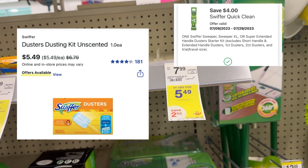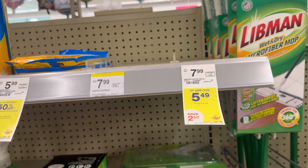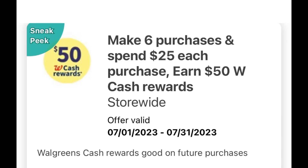That's why I ended up grabbing Febreze again, because my store doesn't have any of the Swiffer. But before we go to the deals, I know some of you are wondering how to check how many more trips you need to receive the fifty dollar Walgreens cash.